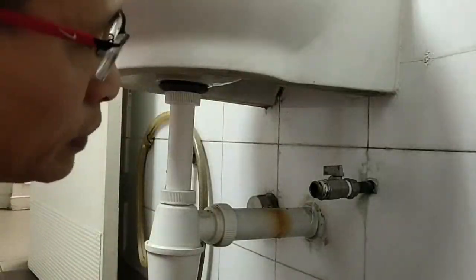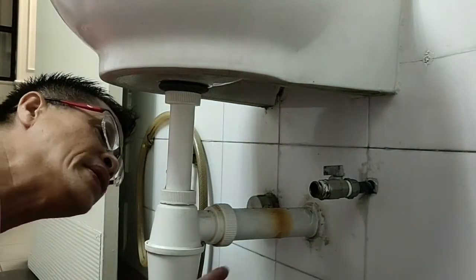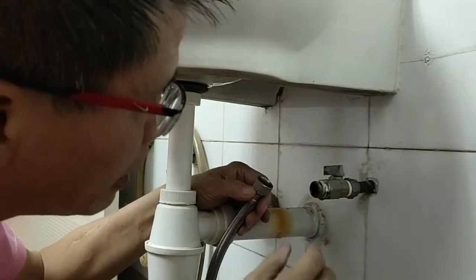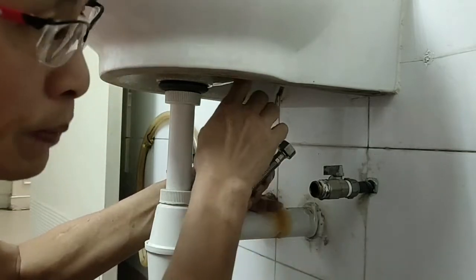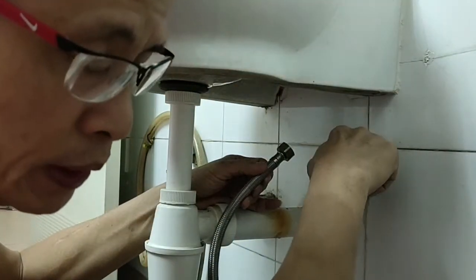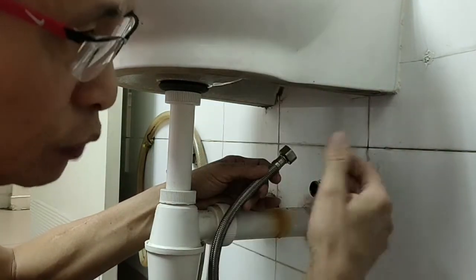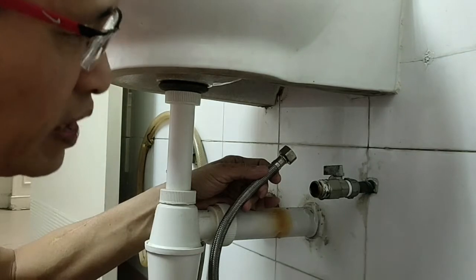After so many years in the building industry, I still notice that many houses do not install this mini valve. The purpose of a mini valve is that when you need to replace this flexible tube or replace the basin, you can just close the water from here, instead of closing the main valve — which plumbers sometimes install above the ceiling — forcing you to shut off the water supply for the whole house, which is very inconvenient.